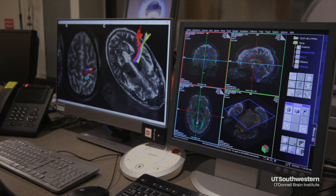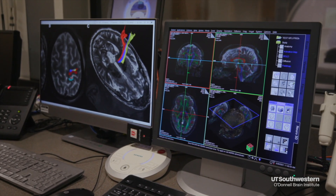We don't have to make any incisions, we don't leave any hardware behind, and the patient is awake for the procedure.